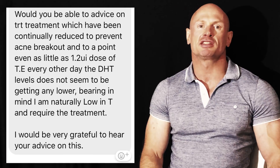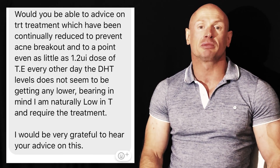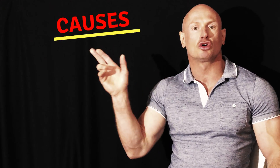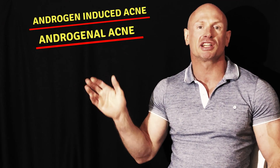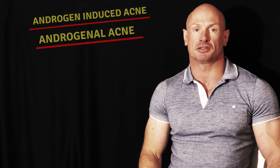As a lifting dermatologist, I get asked this question quite often: can you give me some advice about acne breakouts while on TRT? In this video, we'll take a deeper look at the causes of this so-called androgen-induced acne. In another video, we will talk about the treatment options.